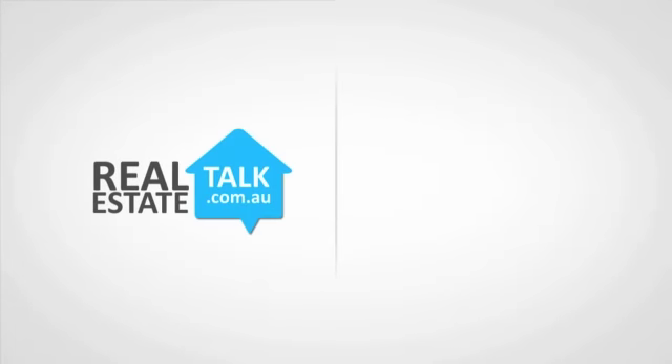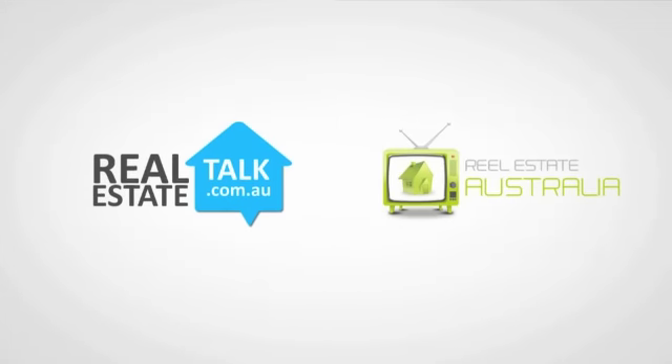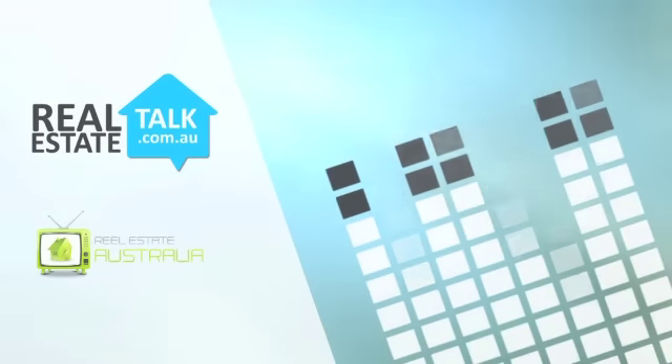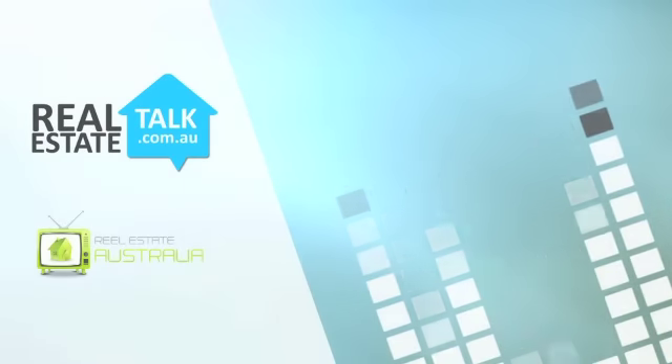Welcome to another real estate talk show, featuring highlights of the best interviews from our national real estate radio show. Here's another property expert, Terry Ryder from hotspotting.com.au, on the line again.